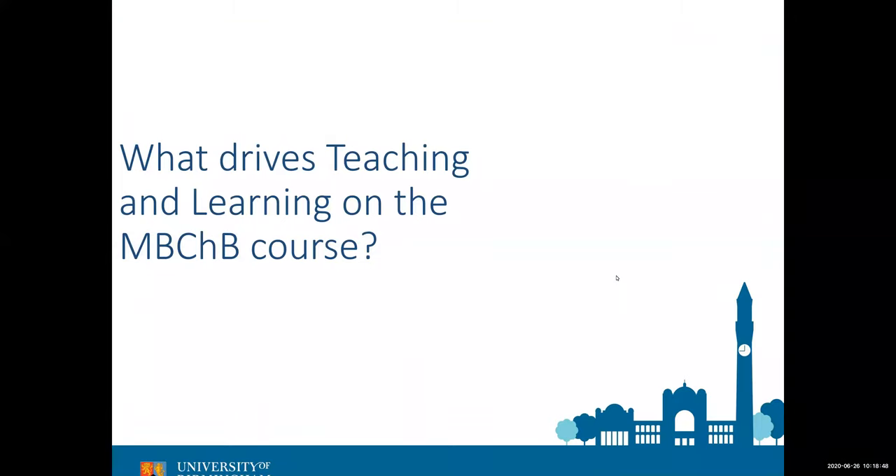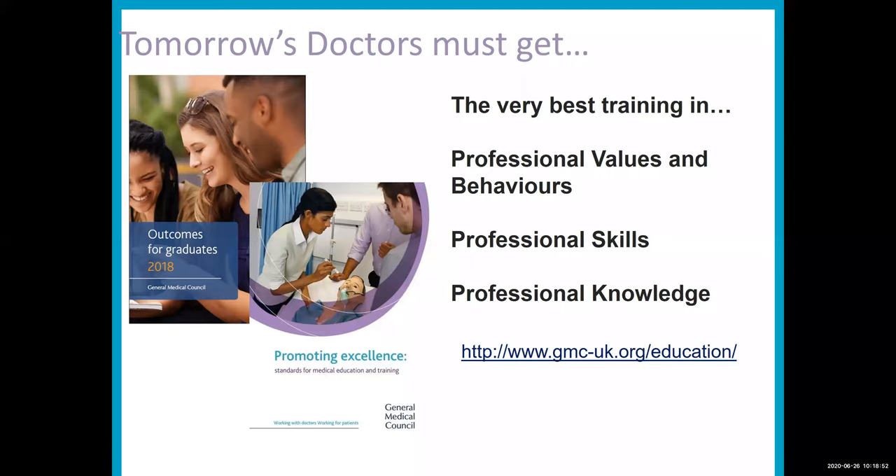What drives teaching and learning for the MBChB? In common with all UK medical schools, we have to make sure that we meet the outcomes for graduates by the end of the programme. Students have a set of outcomes set by the General Medical Council, which regulates all medical degree programmes in the UK, and that's how we decide what to teach. You may already have found going to other open days that all medical schools are fairly similar — nobody is going to be the school that doesn't teach the heart — but it's how we teach that makes the difference.